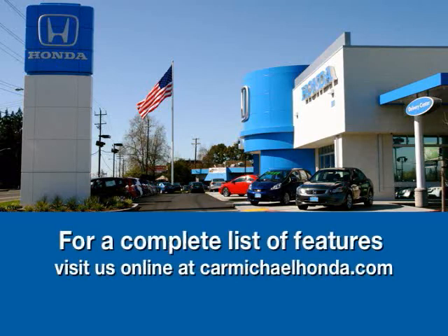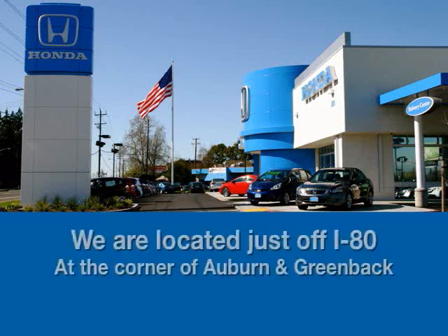To browse the rest of our inventory, check us out at CarmichaelHonda.com or stop by right off I-80 on the corner of Auburn and Greenback.